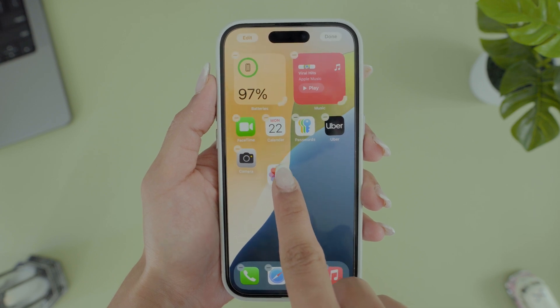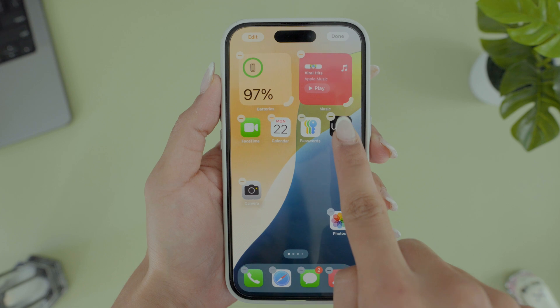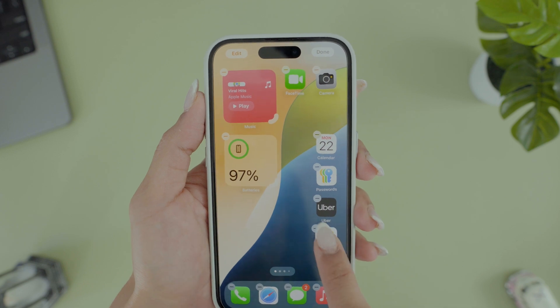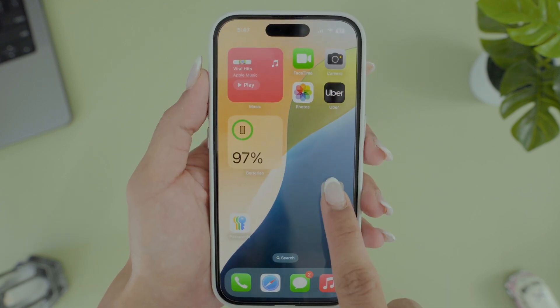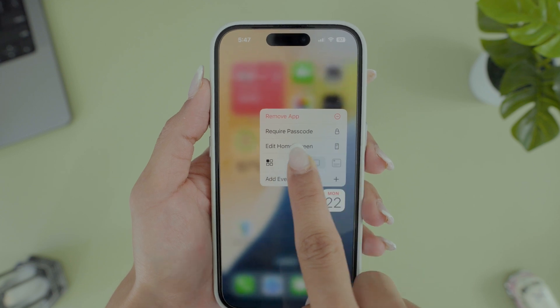You can now tap and hold on apps to drag them anywhere — like placing them at the top, bottom, or sides for quicker access — without them snapping back to the top, which was a bit annoying, especially if you choose your personal photos as wallpaper.